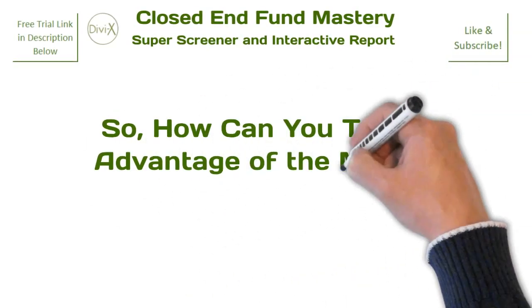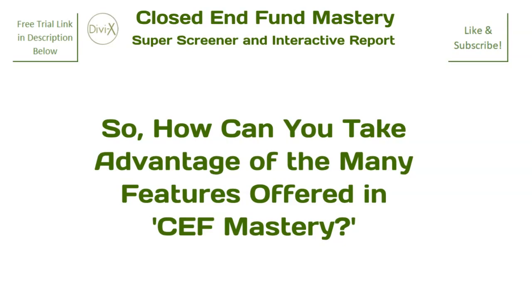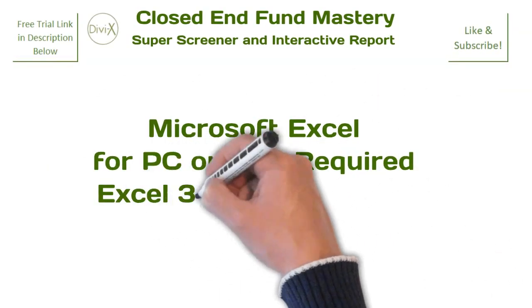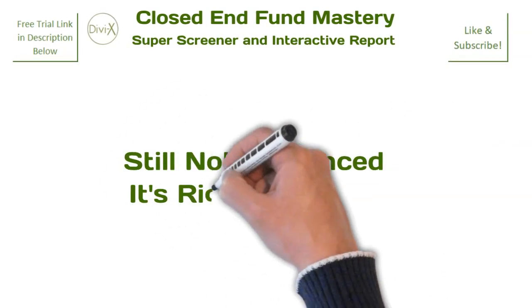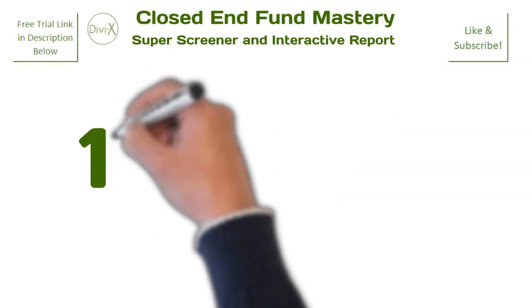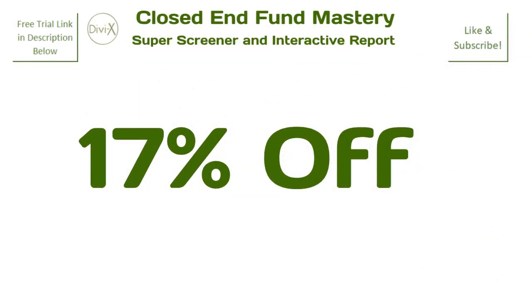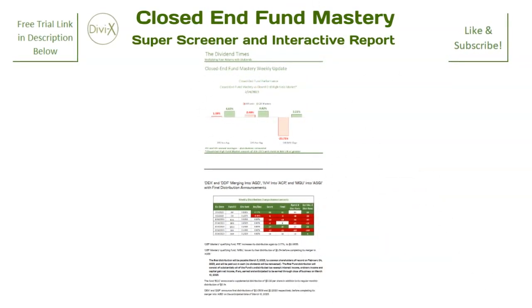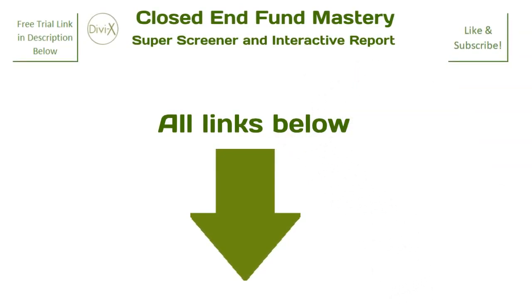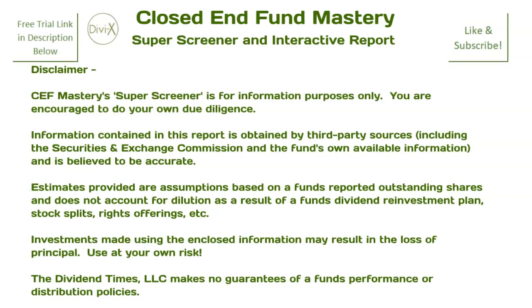So, how can you take advantage of the many features provided by Closed-End Fund Mastery? If you would like just a taste, you can request a free report at thedividendtimes at outlook.com. You will have unlimited access to all features available, and it would be the perfect opportunity to see how well your current funds are doing. If you're still not convinced, you can sign up for an additional one free month of reports with an annual subscription of $49.95 a year — that's 17% off the annual subscription rate of $60. In addition to your weekly super screener and interactive report, you will automatically receive Closed-End Fund Mastery's weekly distribution change newsletter. All links to free offers and other informative videos are in the description below. Please like and subscribe, and thanks for watching.